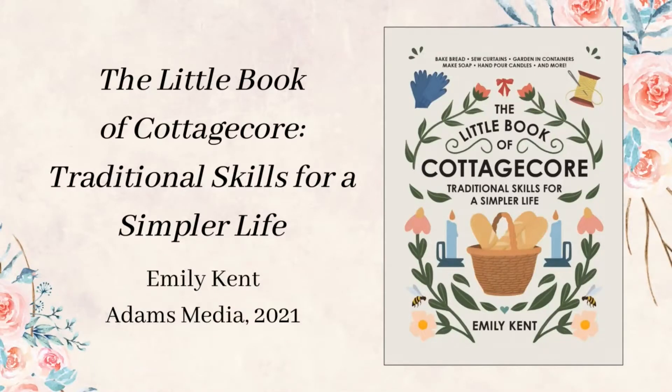Cottagecore refers to an aesthetic and lifestyle that celebrates simplicity, the outdoors, and an idealized pastoral life. The Little Book of Cottagecore by Emily Kent is all about slowing down, unplugging, and making something from scratch just for the joy of it.